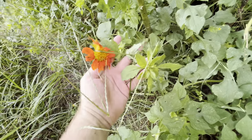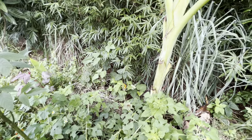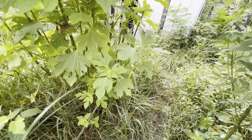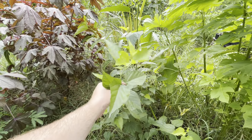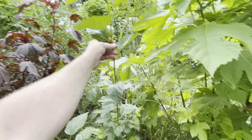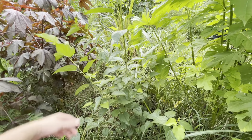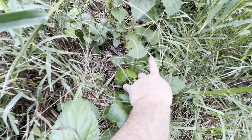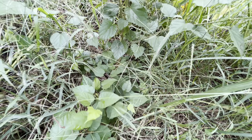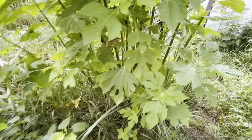Pigeon pea, more elephant ear, guanacaste — the ear pod tree. I'm forgetting the Latin, but that'll be a beautiful overstory and support species as well. There's a nice green banana growing really nicely.